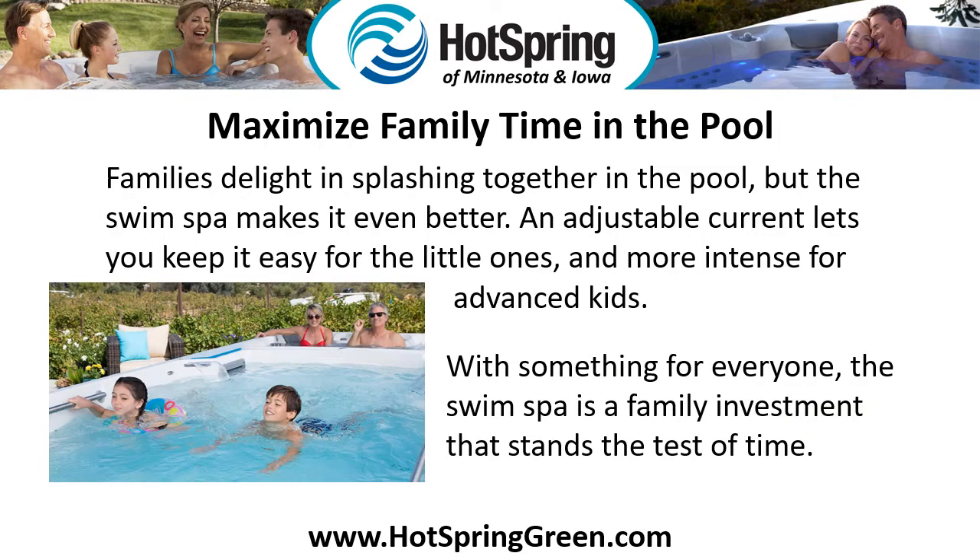Maximize family time in the pool. Families delight in splashing together in the pool, but the swim spa makes it even better. An adjustable current lets you keep it easy for the little ones and more intense for the advanced kids. With something for everyone, the swim spa is a family investment that stands the test of time.